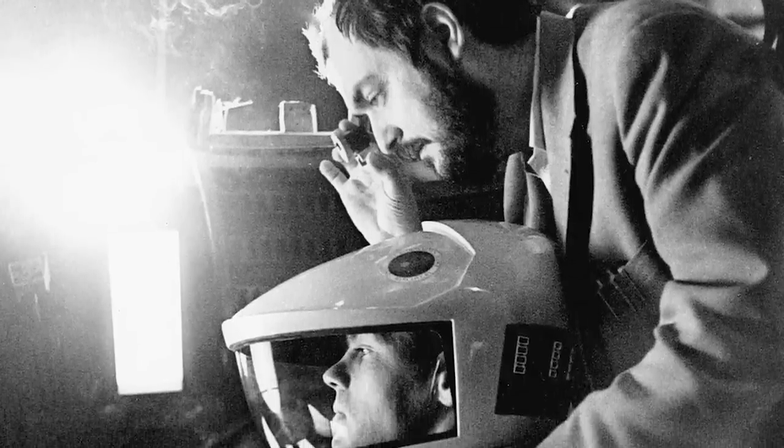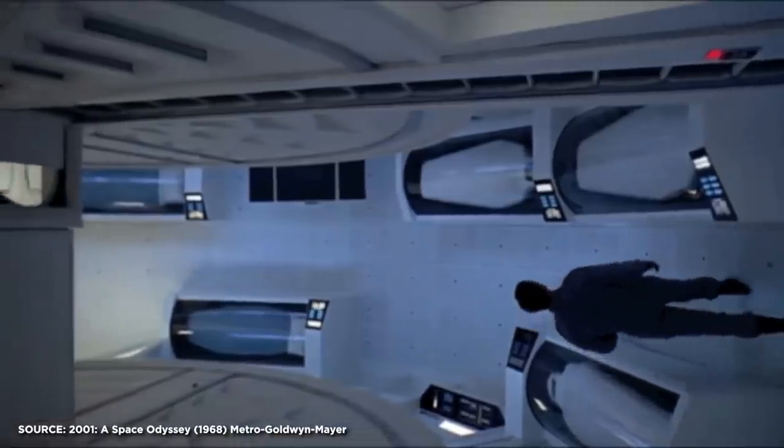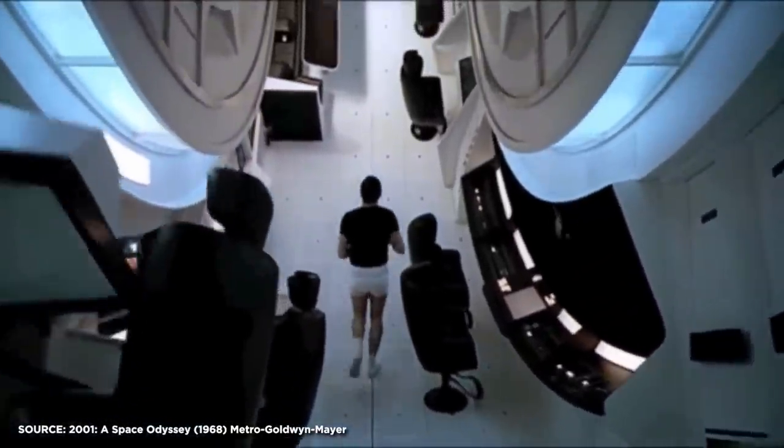Kubrick came up with the idea of hanging the actors on a wire and shooting from below, using the actors' bodies to hide the wires. Kubrick also came up with the famous rotating set to simulate artificial gravity.